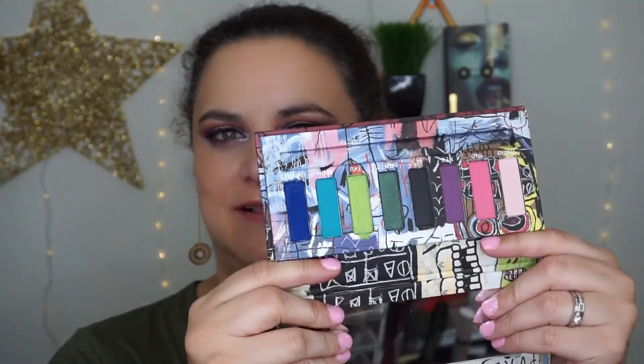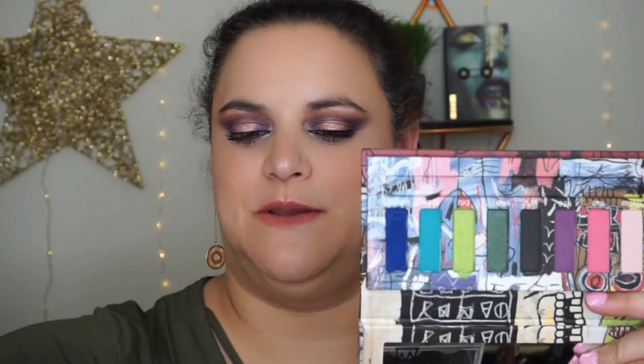When I first looked at these colors online and got past the weird layout, it kind of reminded me of the Basquiat collection that Urban Decay released last spring. I only picked up one palette from that — the more colorful one — so I thought I'd do a quick comparison.